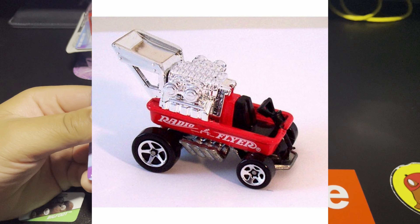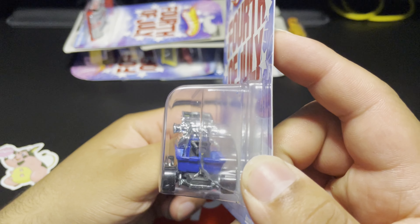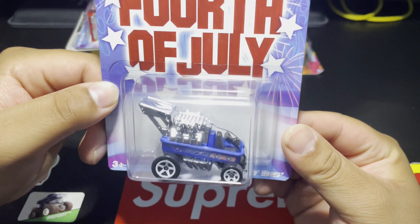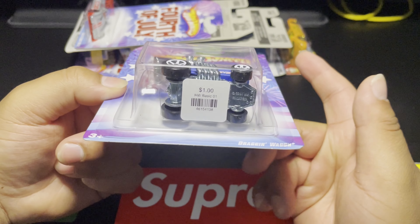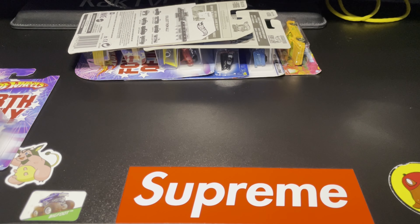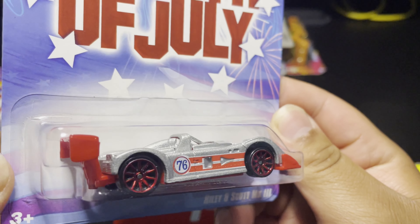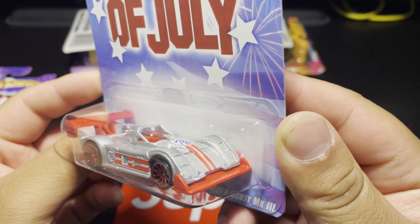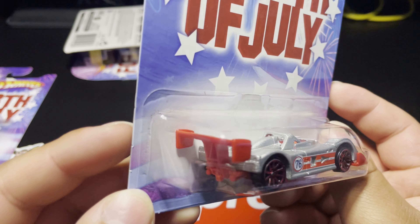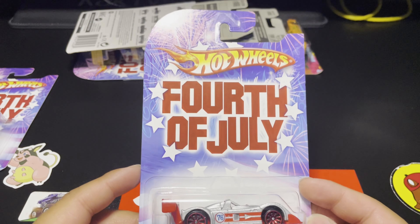I think it's pretty sick to find one carded — if I see the Radio Flyer still there next time, I think I'm gonna have to pick it up. I wanted it carded because I was able to get it for the same price as loose. This next one is the Riley and Scott Mark 3. This one is beautiful — look at those red wheels. The decos and everything on this car are awesome. I really love that red spoiler.